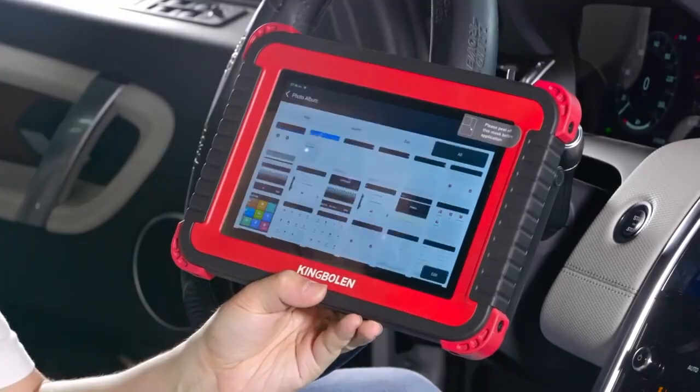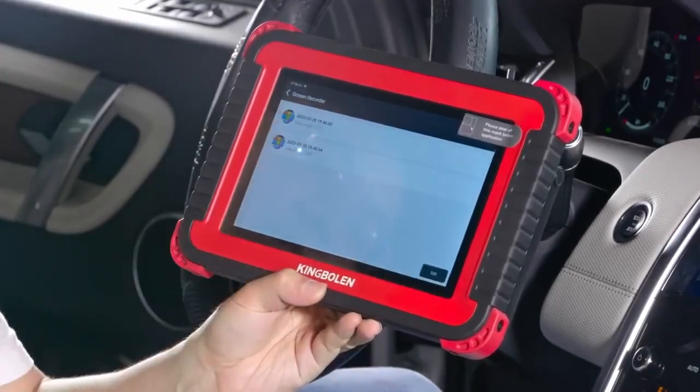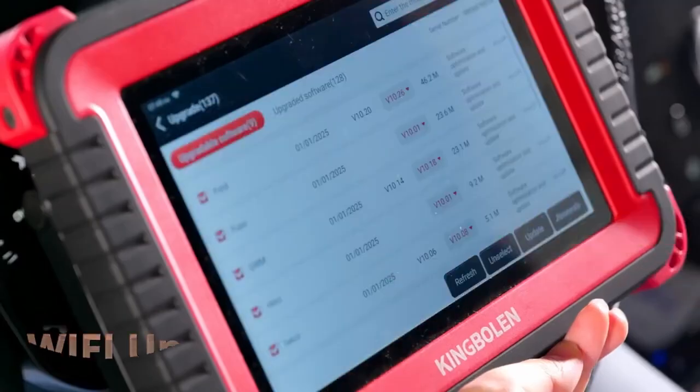KingBowland's reputation for reliability and innovation shines through in this model, making it one of the best OBD2 scanners for all cars.